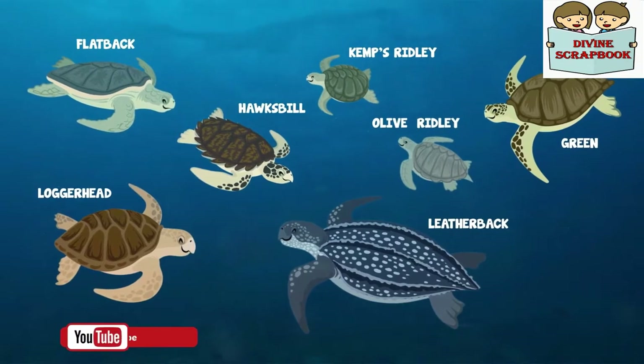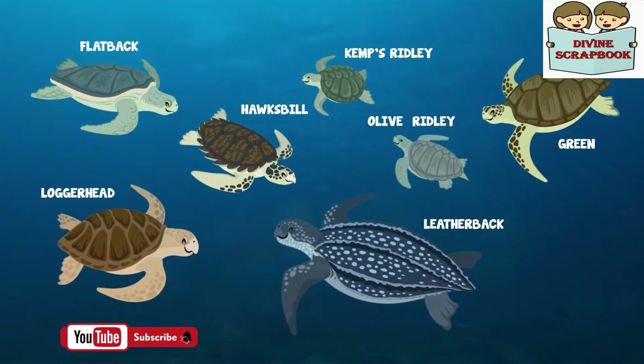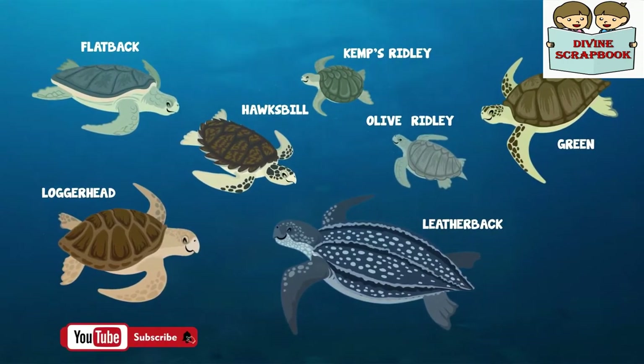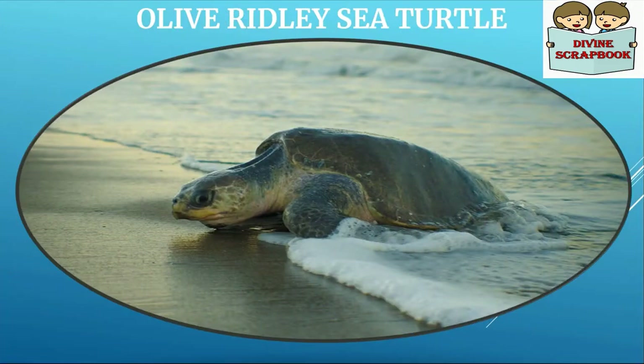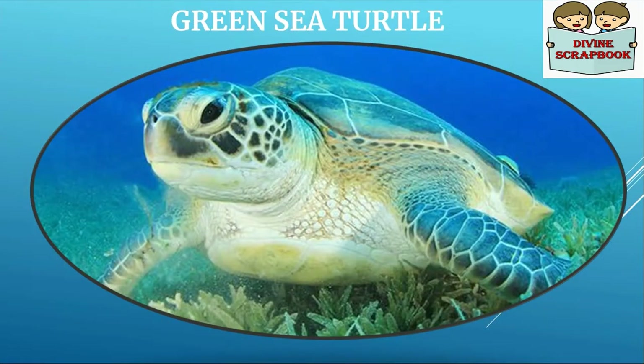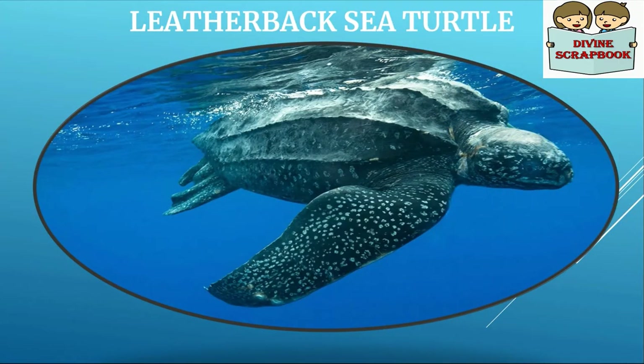There are 7 species of sea turtles in the world. Of them, 5 are found in Indian coastal waters. They are Olive Ridley Sea Turtle, Hawksbill Sea Turtle, Green Sea Turtle, Loggerhead Sea Turtle, and the Leatherback Sea Turtle.